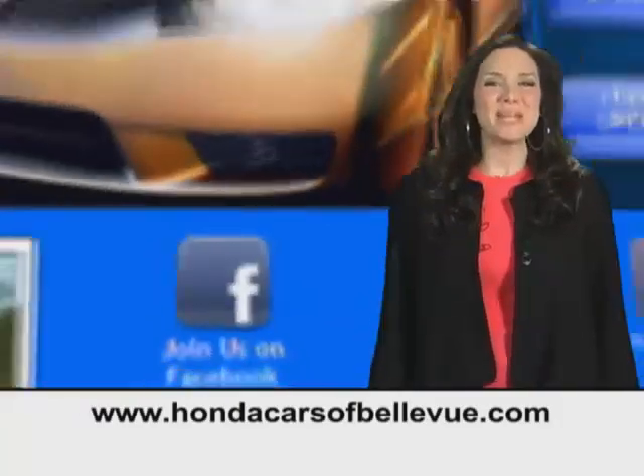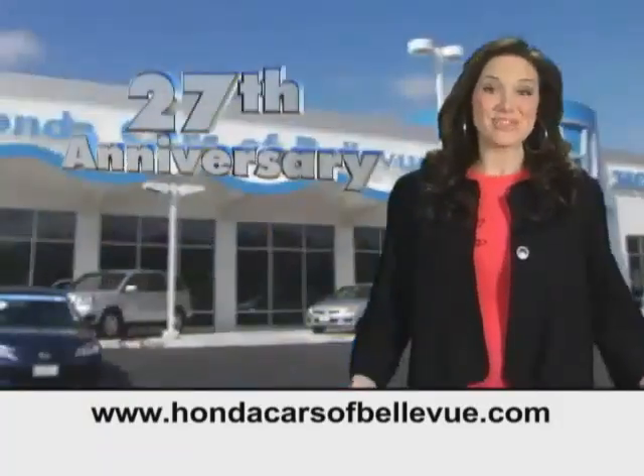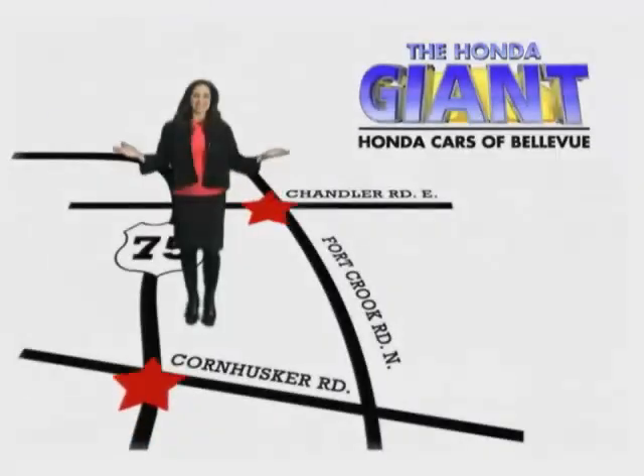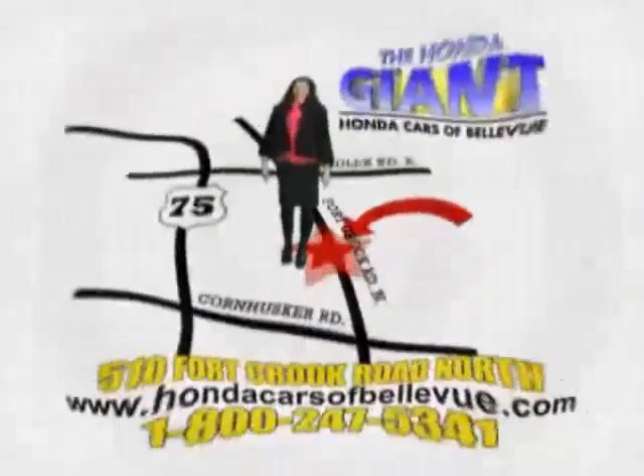Thanks, Brian. Find this and many more quality pre-owned vehicles at hondacarsofbellevue.com. Serving the heartland for 27 years, one happy Honda customer at a time. Honda Cars of Bellevue — one small step off Kennedy Freeway, one giant Honda savings store.